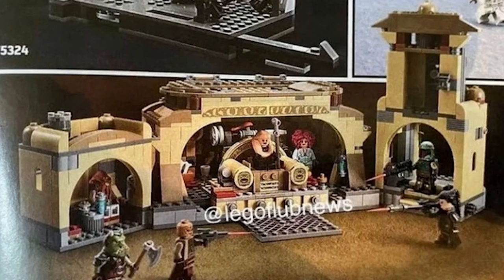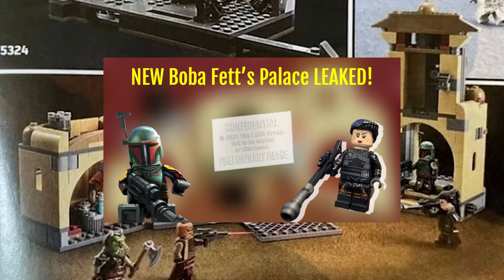Hey guys, today we finally have pictures online of Boba's palace that I can actually share. So if you didn't believe me when I made that video where I actually saw the set early, well now you know.